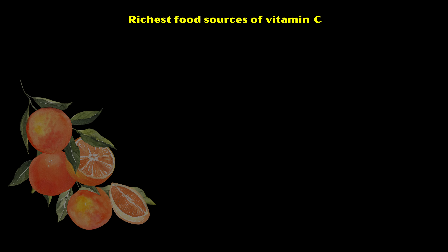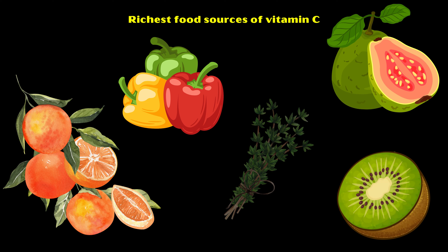The richest food sources of vitamin C include citrus fruits, guava, bell peppers, kiwi, and thyme.